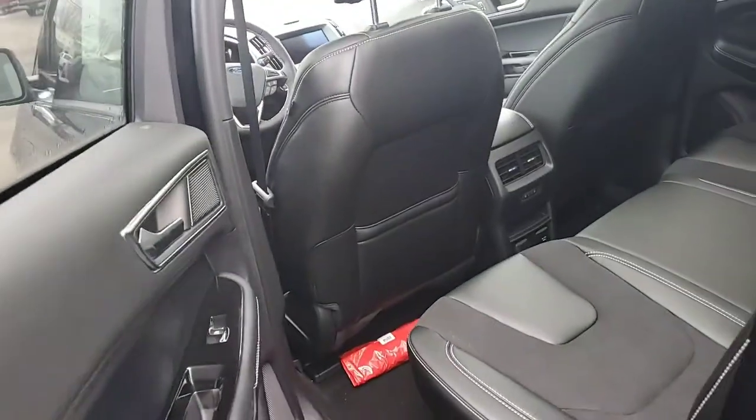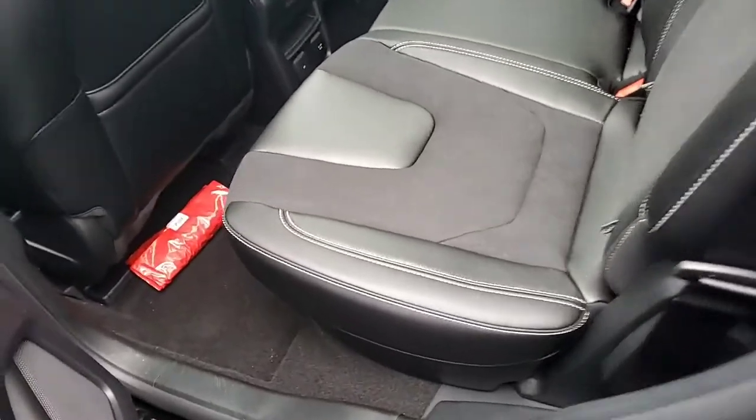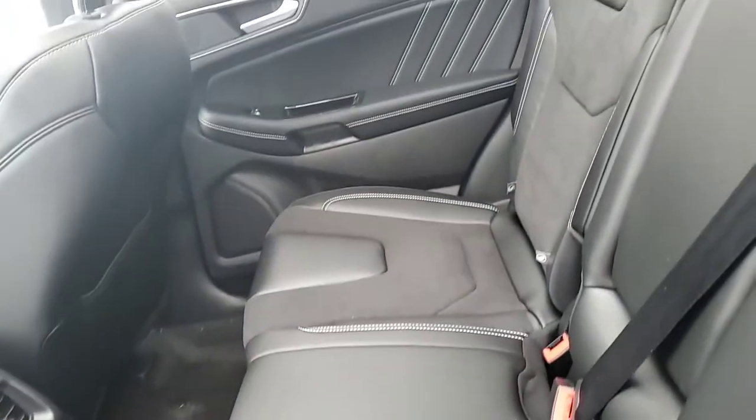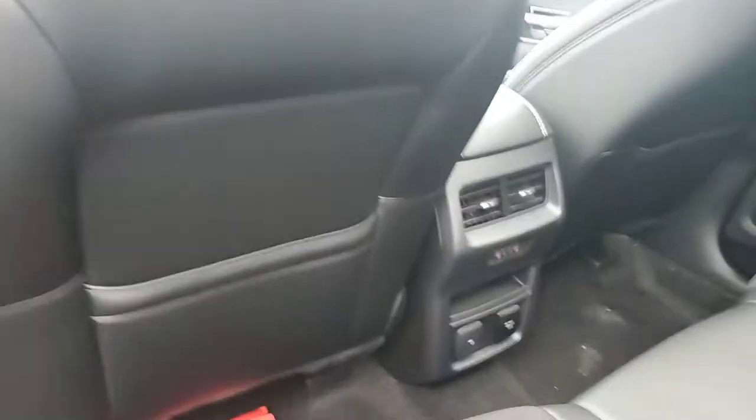I'll show you the back. You can tell it is pretty spacious back there, and it does have that two different tone — kind of like your micro suede and your leather seats. You have your heated seats in the back with the charging ports back there as well.